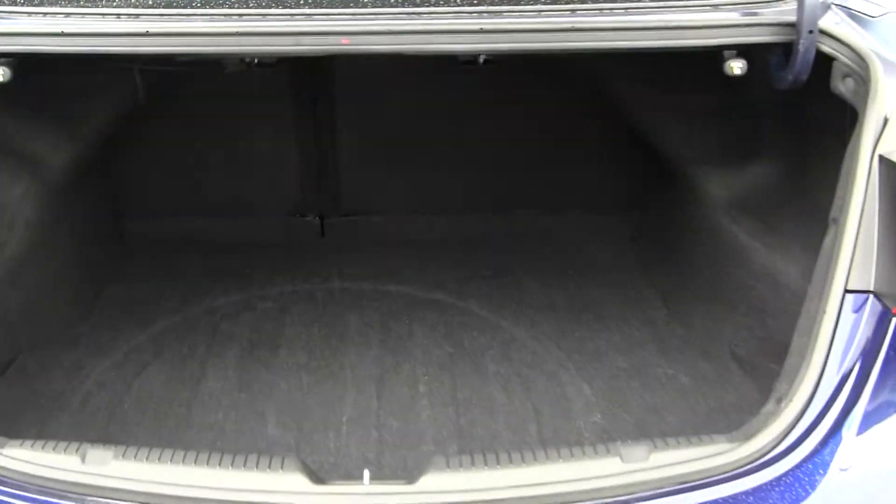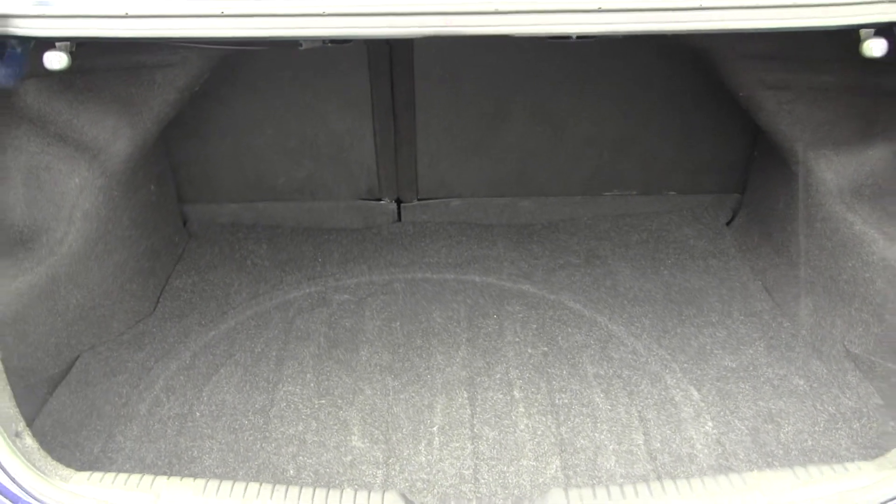You have tons of space here in your cargo area. It's very easy to fold those seats down for optimal space.